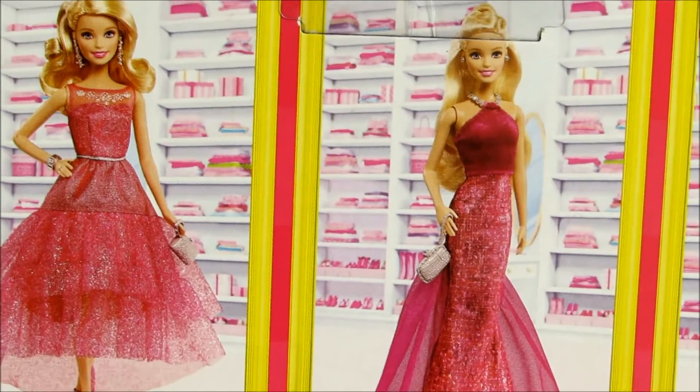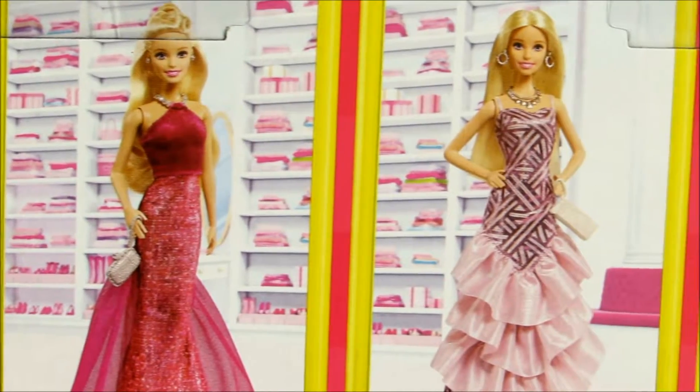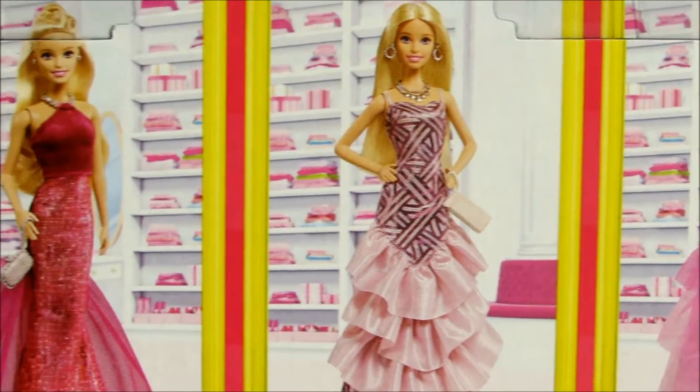Look at her. The set also comes with four other Barbies in these amazing dresses. Look at her — gorgeous as ever.